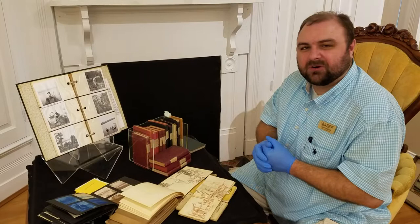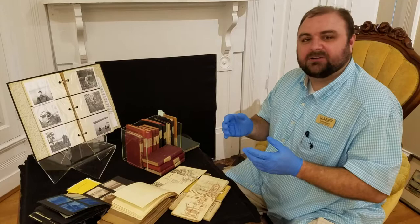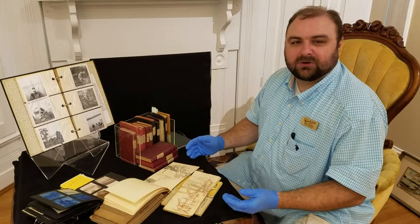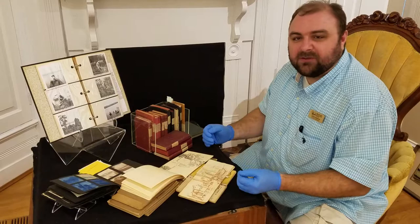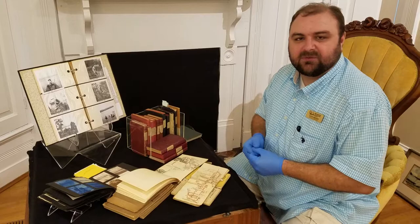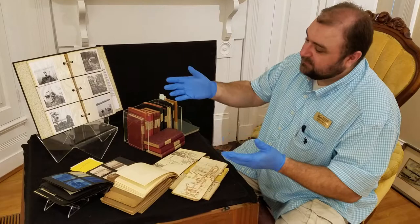Welcome again to another Curator's Chat here at Behringer Crawford Museum. My name is Jason French, Curator of Collections here. Today I wanted to show you a little bit of a behind the scenes. I'm putting together a case for a new acquisitions exhibit that we're currently opening today. It's just a brief exhibit, but we wanted to highlight some of the new and very interesting things that we've brought into the museum over the last six months or maybe a year.